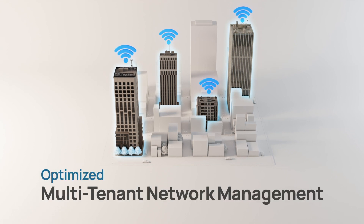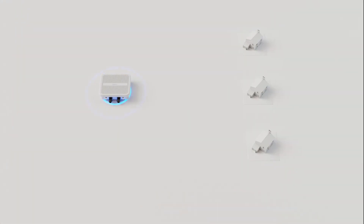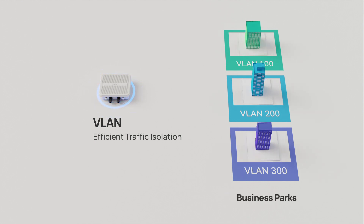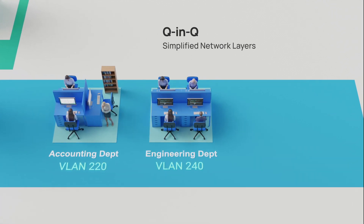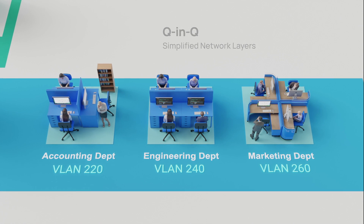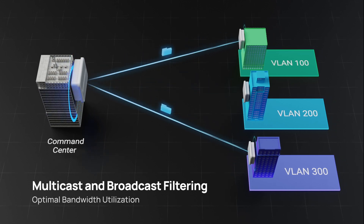To address the complexities of multi-tenant network management, our series employs VLAN technology for secure traffic isolation, perfect for ISPs managing large residential complexes or business parks. Coupled with Q&Q technology, it manages complex network layers by wrapping multiple VLAN tags within a single VLAN, simplifying network structures. Additionally, multicast and broadcast filtering control traffic to specific tenants, greatly optimizing bandwidth and reducing congestion in shared networks.